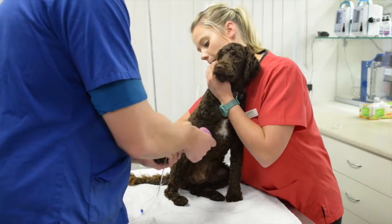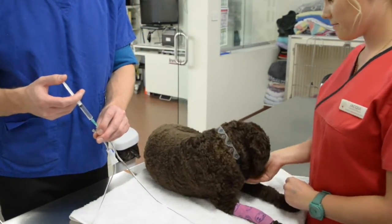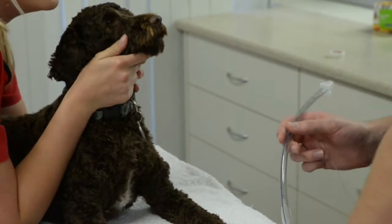If you chose to, this is also when we administer intravenous fluids. Before the operation we will place an intravenous catheter for the administration of the anaesthetic, in case they need emergency medications during their procedure. Once the vet administers the general anaesthetic, we place a tube into their trachea to maintain them on oxygen and anaesthetic gas.